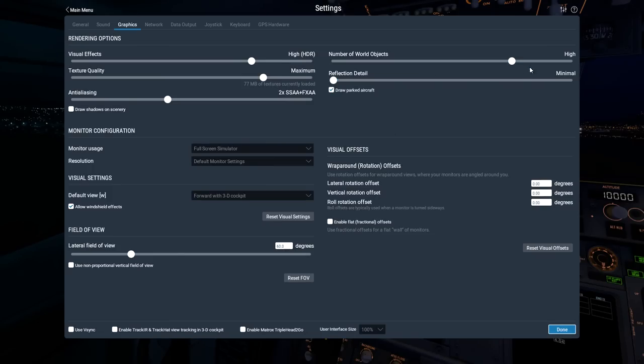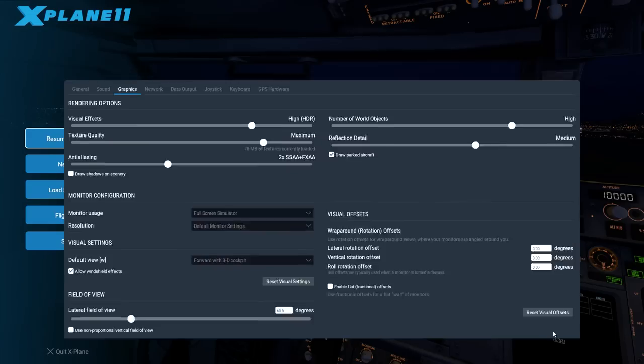Field of view I'll leave on default. Number of world objects: high. Reflection detail: let's turn that up. Parked aircraft — I want that on. In previous versions of X-Plane parked aircraft was an abomination — low resolution, older design planes depending on your scenery package. Hopefully now they're drawn from actual models. I also found v-sync was missing — there it is. Press done to save.